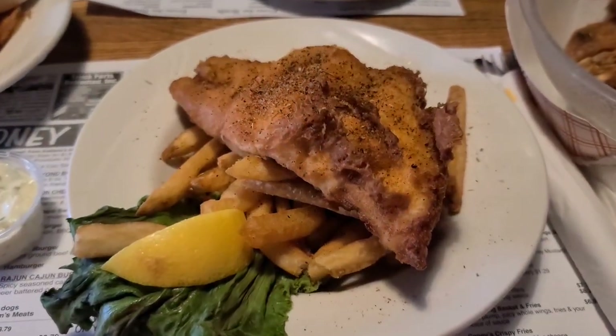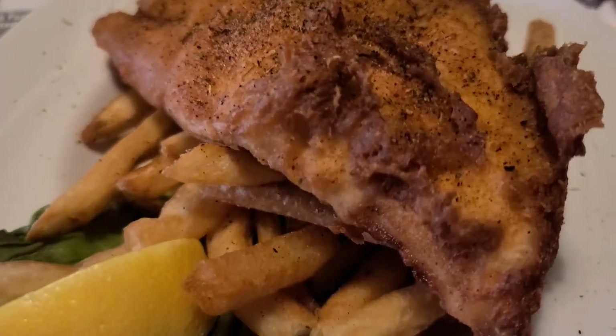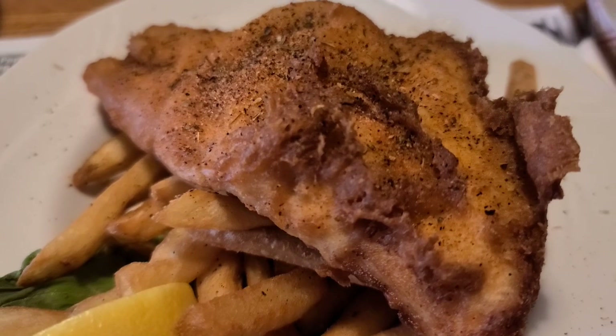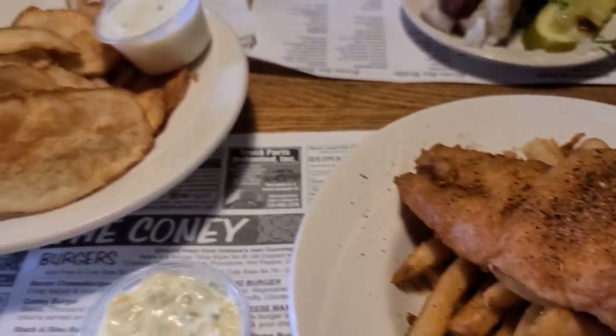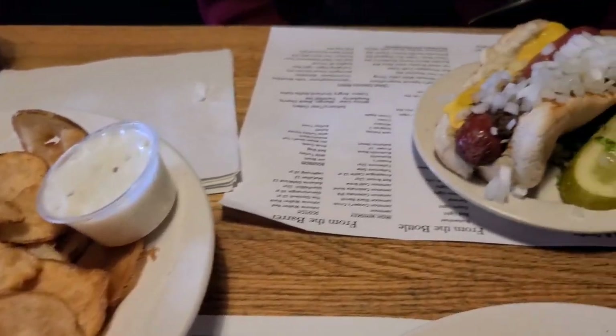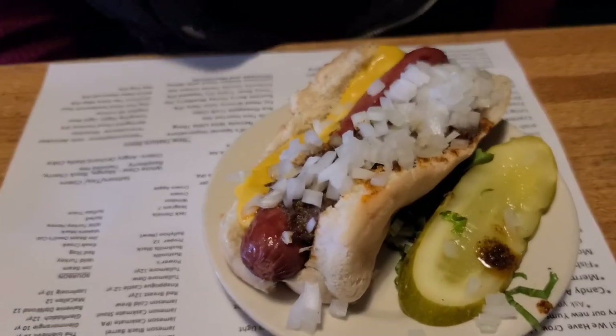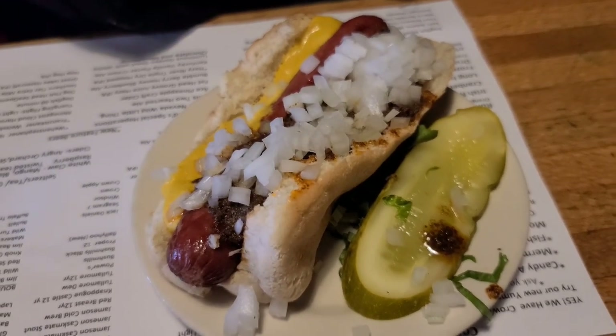The food has arrived — let's check it out. There's the fish with the Cajun seasoning all over. You can get that without the seasoning too. I got it Cajun style. And we got some homemade potato chips. There's the Coney dog — that looks good. It all looks really good. It smells really good.